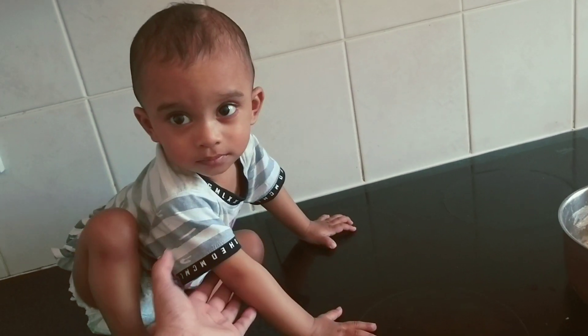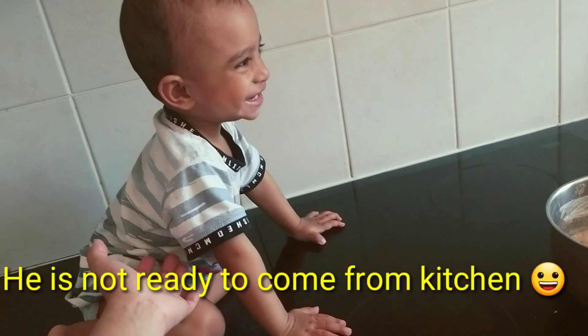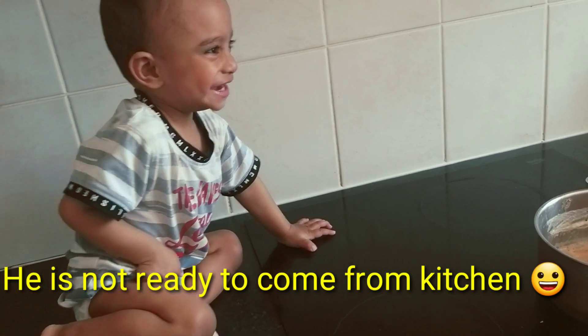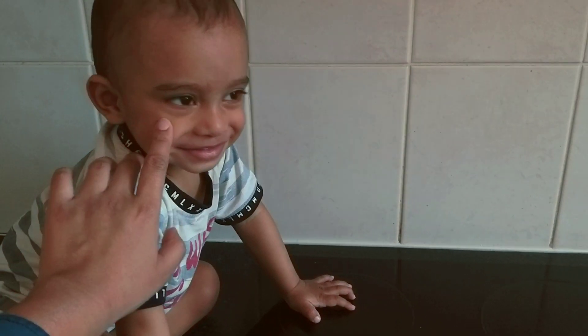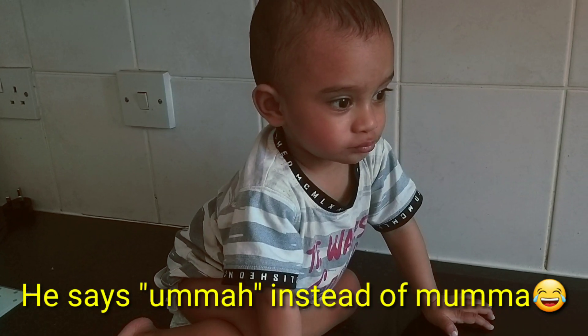He's ready and I am going to clean my dishes, then I have to get my breakfast ready. My baby's breakfast is already ready. Please come — say mama, mama!